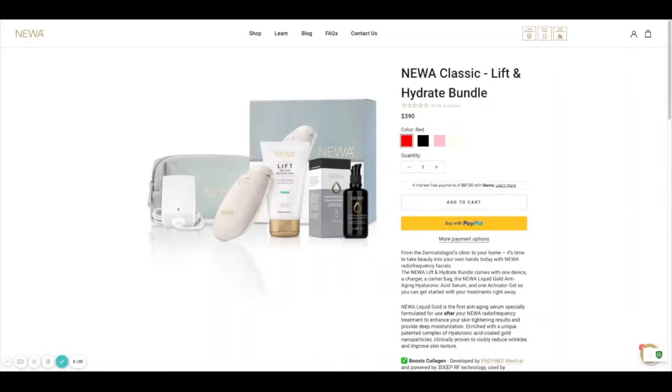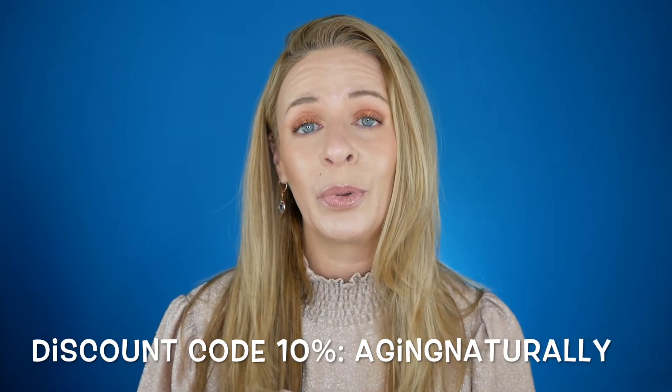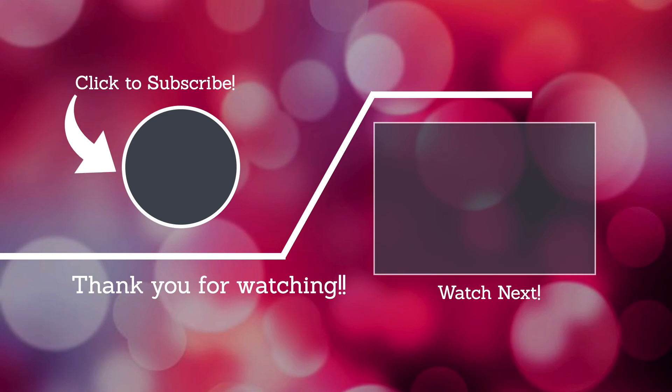If you're interested in radio frequency, check out Newa — they're always having sales, and they probably have one close to Black Friday. Right now they have a bundle with the Newa device, gel, and serum for $390, and you can bring the price down with my 10% discount code 'aging naturally.' If you like this video, go ahead and give it a like — that lets me know if I should do more videos like this. Make sure to subscribe.